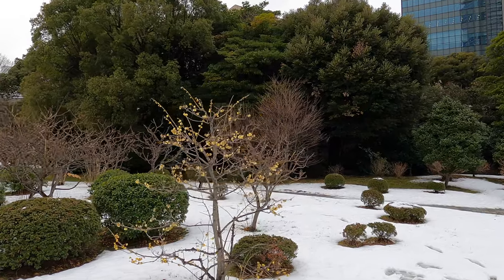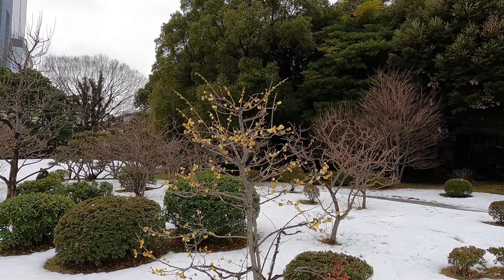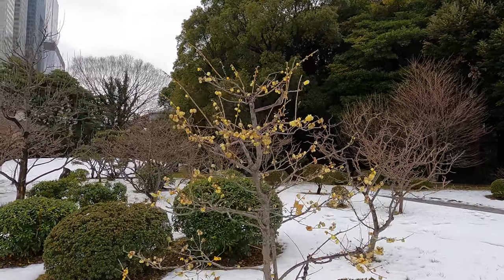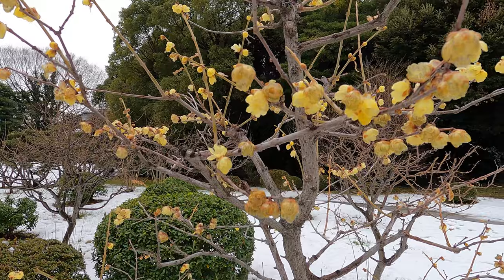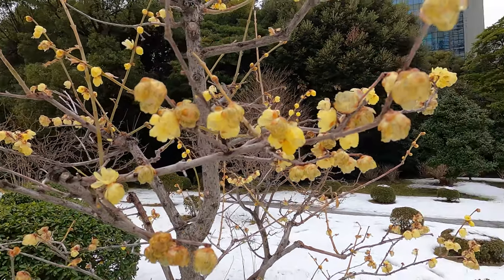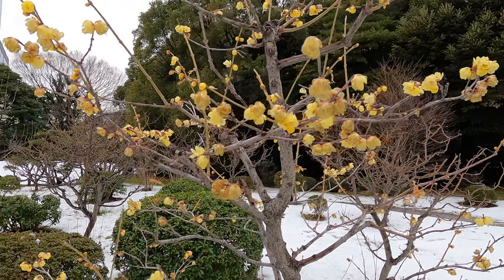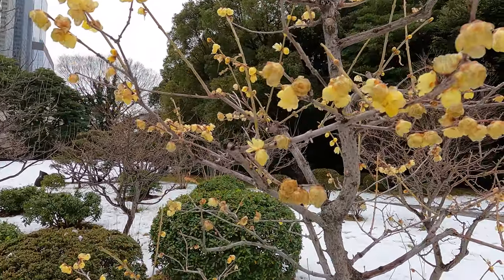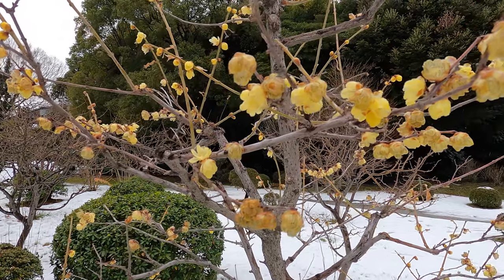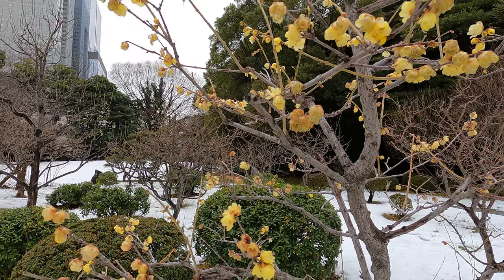The yellow one over here is winter sweet and it smells just wonderful. There are also different varieties of this one — there are filled ones, ones that are not filled, some are red inside, and some are not really beautiful.